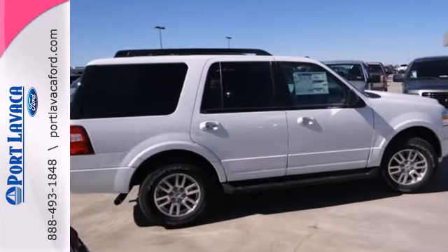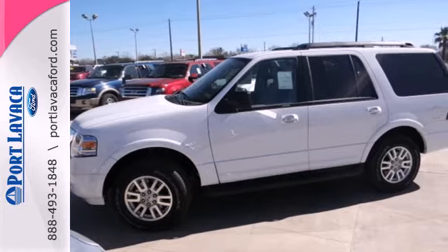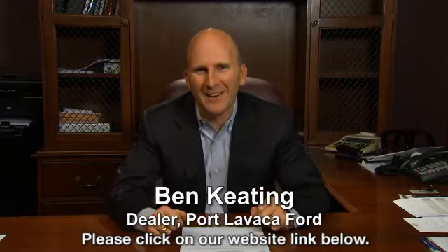Embrace all that it can do for you. Get behind the wheel of this Expedition today. That's just one of hundreds of vehicles we have looking for a new home, like yours. Save big in booming Port Lavaca.